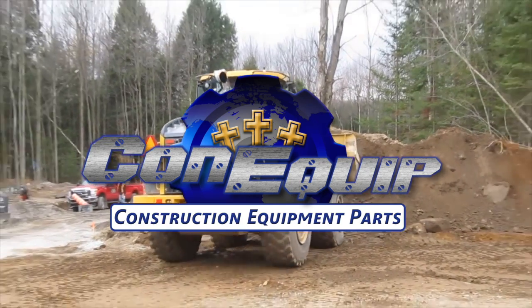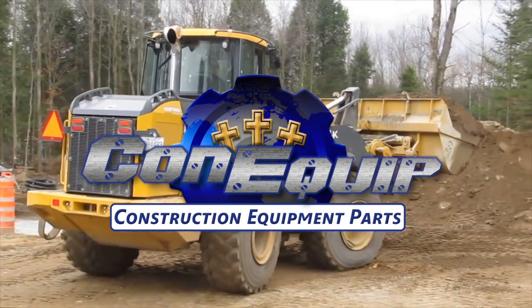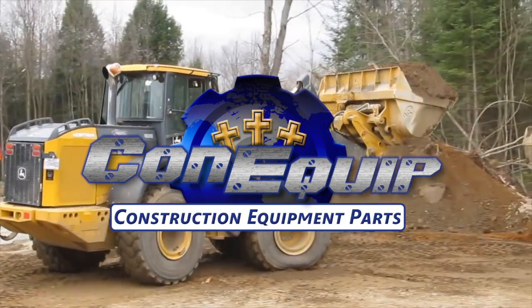To sum up, it is often better to call ConEquip Parts over the dealer for John Deere construction parts because of price, convenience, and customer service.